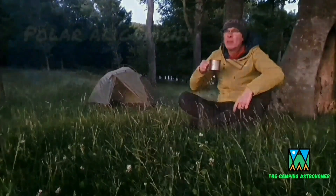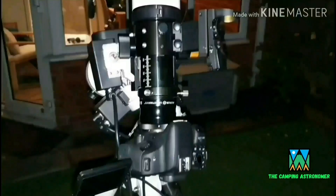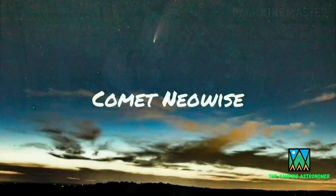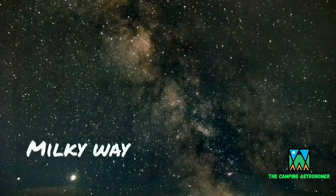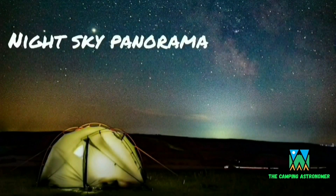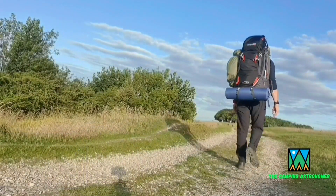My name's John. I make videos on camping, astronomy, and walking for my YouTube channel The Camping Astronomer. If you enjoy today's video then please check my channel out — you might find something that interests you there. But in the meantime let's crack on with today's video.